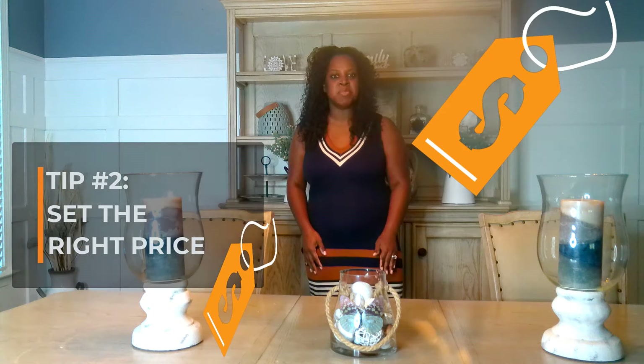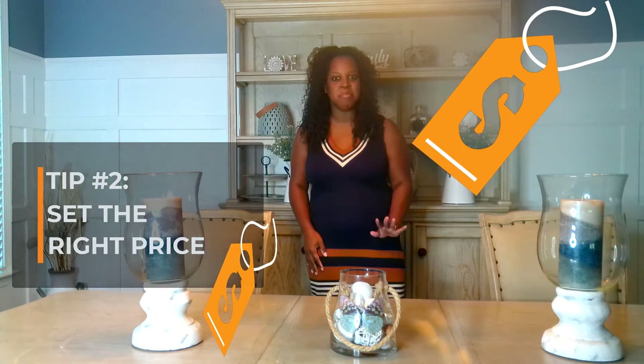Number two is set the right price. Real estate experts know how to set the right price and prepare the home adequately for sale. Setting the right expectations up front should take away the need to drop the price or have your home linger on the market.